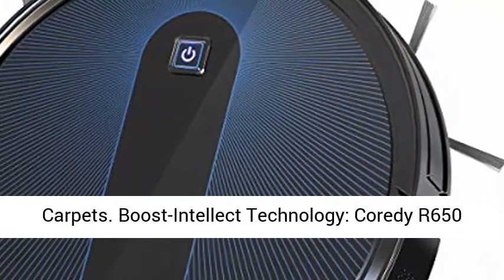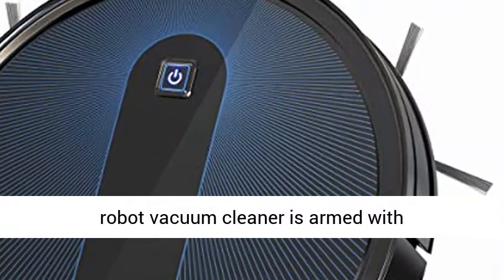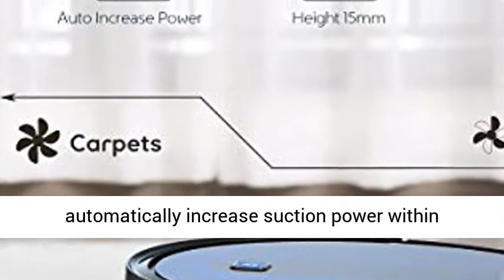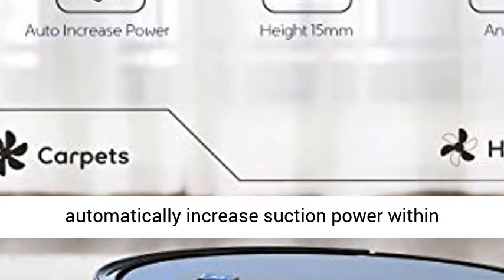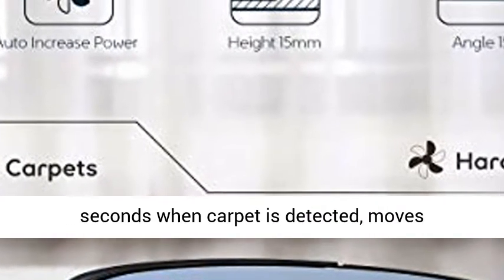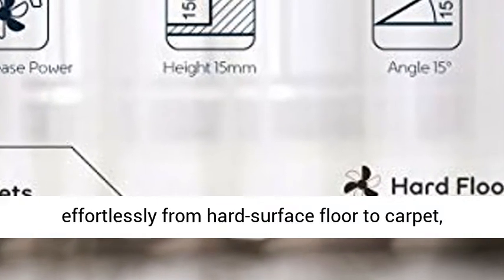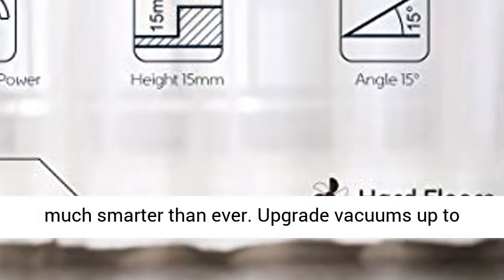Cleans Hard Floor to Carpets — Boost Intellect Technology. Cordy R650 Robot Vacuum Cleaner is armed with Intelligent Boost Technology, which enables automatically increased suction power within seconds when carpet is detected. It moves effortlessly from hard surface floor to carpet, much smarter than ever.